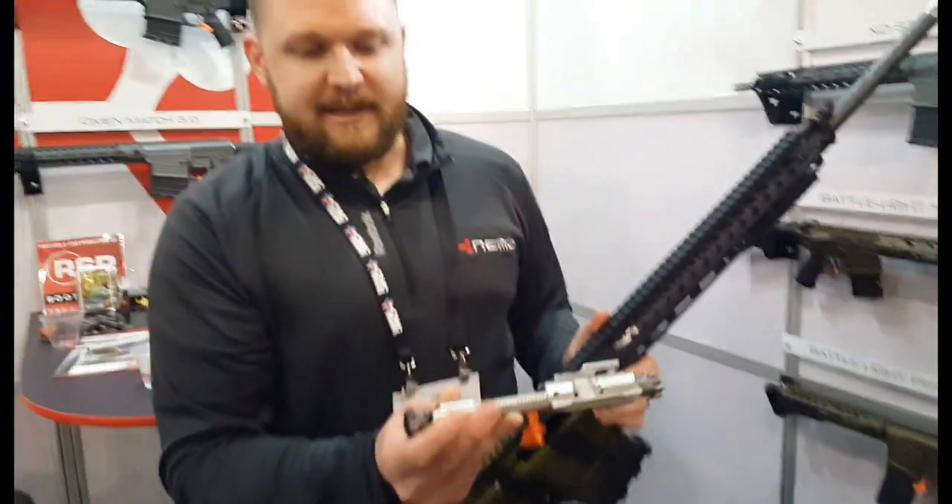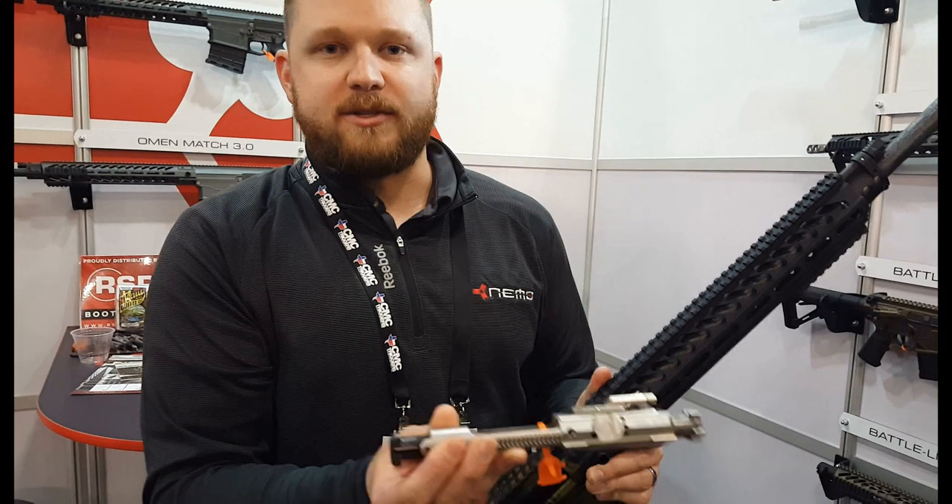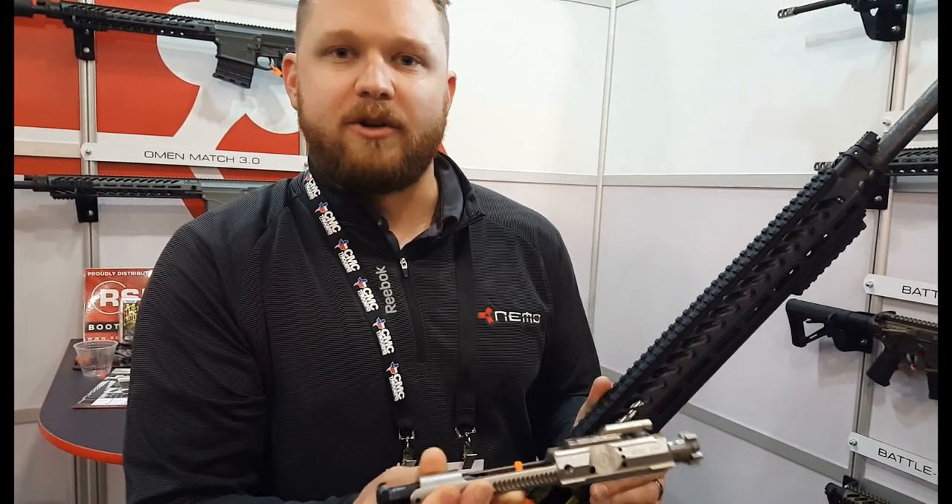Let me show you the recoil reduction system really quick. That's the patent system in the back there, so it acts as a separate buffer spring, pretty much. So it softens up the recoil — it feels like a .308. You can shoot it all day long.